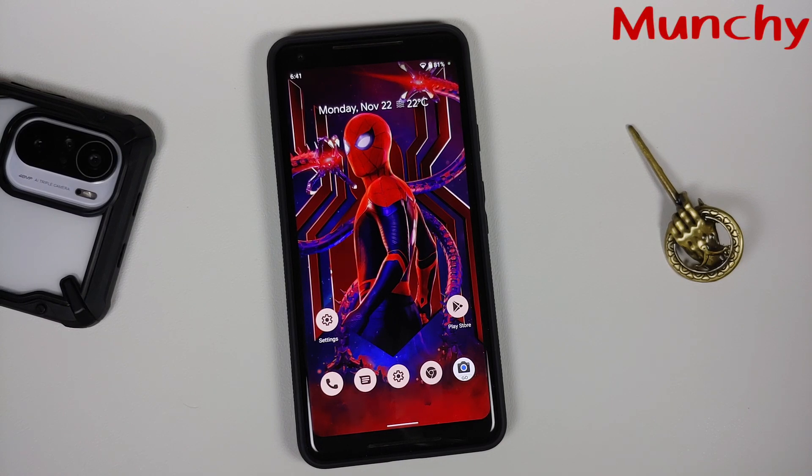That was our first look at Android 12 running on the Pixel 2 XL. Hope the video helped — likes, shares, and subscribes are appreciated. Feedback and comments are more than welcome. See you when I see you.